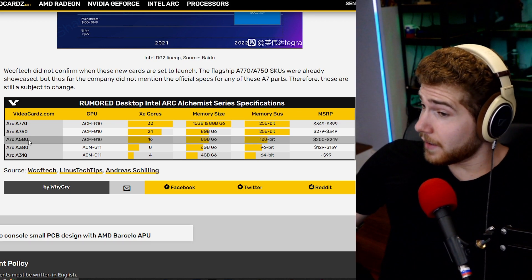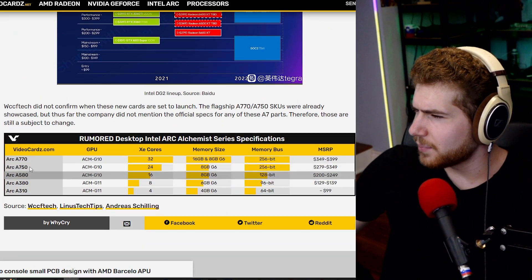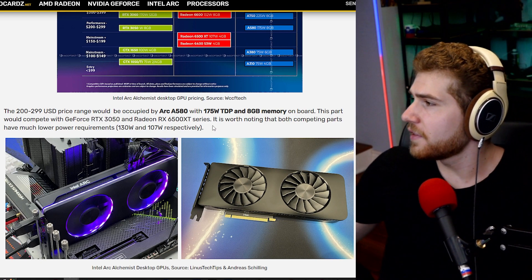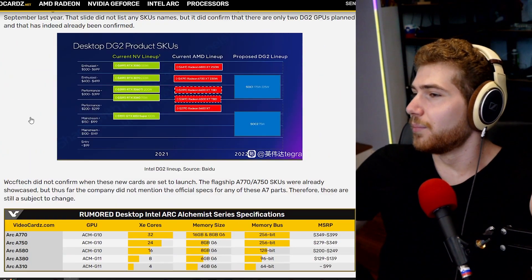The A580 is where the price jumps up quite a bit, but it's starting to look like a proper card and should compete with the RTX 3050 and the Radeon RX 6500 XT. In this price range you can run newer games, though they won't run great. A lot of older games and esports titles will run just fine, and you can even do high refresh rate gaming. If you had to buy a very cheap Intel GPU, I would not recommend going below the A580.